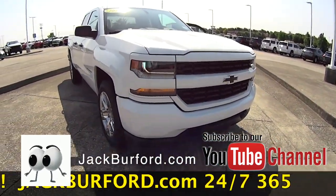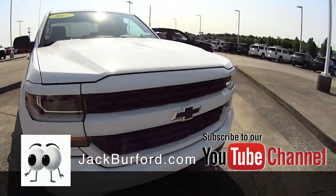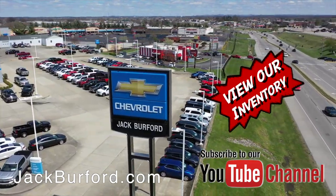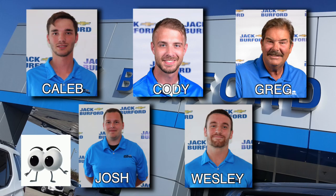And if you'd like to know more about this vehicle, you can go to jackburford.com or check out our YouTube channel and don't forget to subscribe. And of course, shop 24-7, 365 at jackburford.com. Be sure to ask for one of our great product specialists. Thanks for watching this Money Saver Monday.